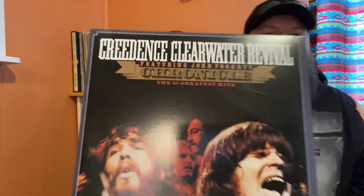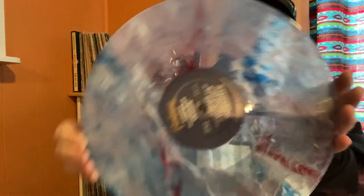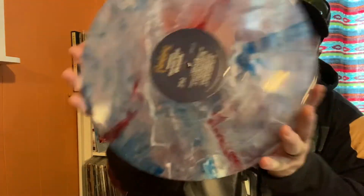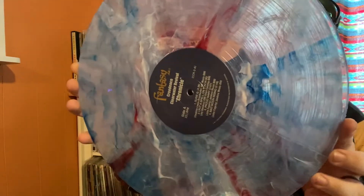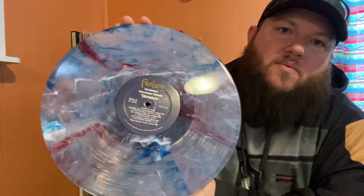For the prettiest, in my opinion, of my colored vinyl collection, it's this: Creedence Clearwater Revival Chronicle. As far as greatest hits compilations go, this is probably one of my favorites — nice gatefold, always loved this album, very easy listening. The vinyl itself is this super sweet clear red, white, and blue smoke kind of pattern. In my opinion, that's the prettiest colored vinyl I own.